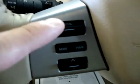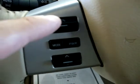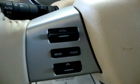Power door locks. We got cruise control right here on the steering wheel. It's also got a remote audio control, meaning you could change your stereo, turn it on and off from here, and lower and raise the volume.